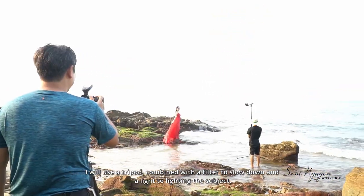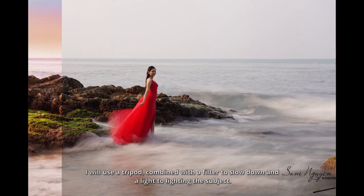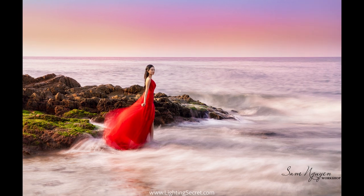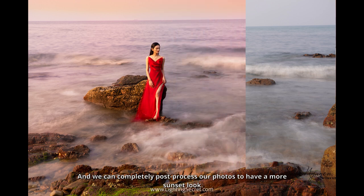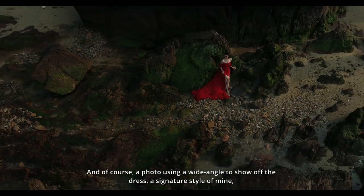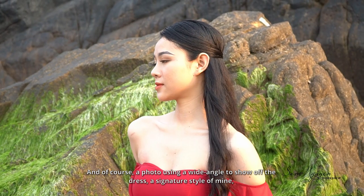I will use a tripod combined with a filter to slow down the shutter and light to illuminate the subject. And we can completely post-process our photos to have a more sunset look. Of course, a photo using a wide angle to show off the dress is a signature style of mine.